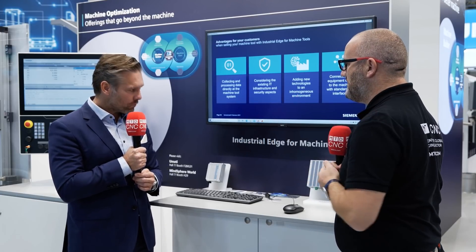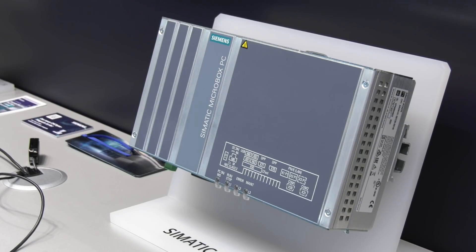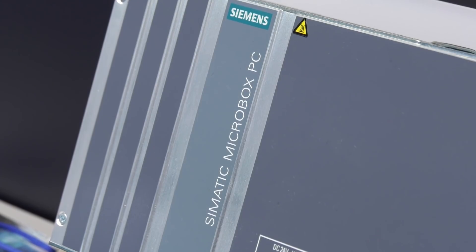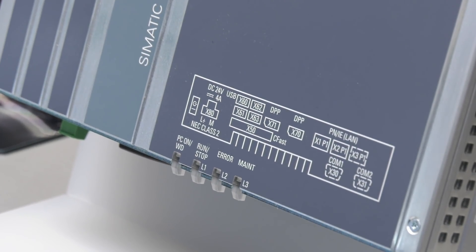Let me run through the dashboard. First of all, we have three industrial PCs that collect data directly at the machine — high-frequency data. We are not talking about just any data; this is absolutely important data in the production process on the shop floor.